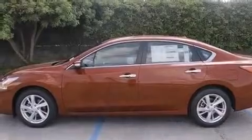Audio features include a CD player with MP3 capability and six speakers, providing excellent sound throughout the cabin.